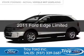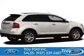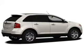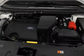This is a used 2011 Ford Edge, powered by front-wheel drive, a 3.5-liter six-cylinder engine, and a six-speed automatic transmission.